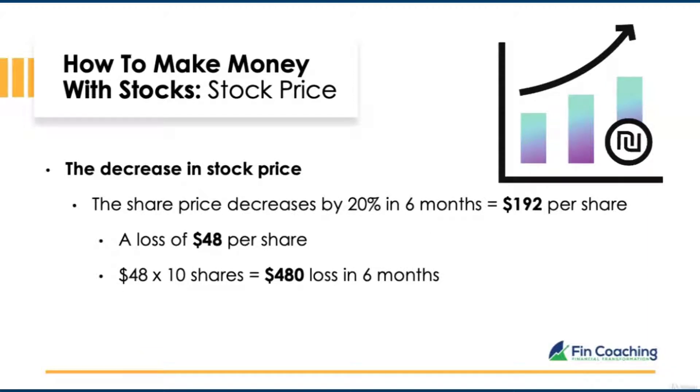We looked at what happens if the price increases. But what if the price decreases over time? If the stock decreased by 20% over six months, the value would be $192 per share — a loss of $48 per share, or a total loss of $480 for 10 shares.